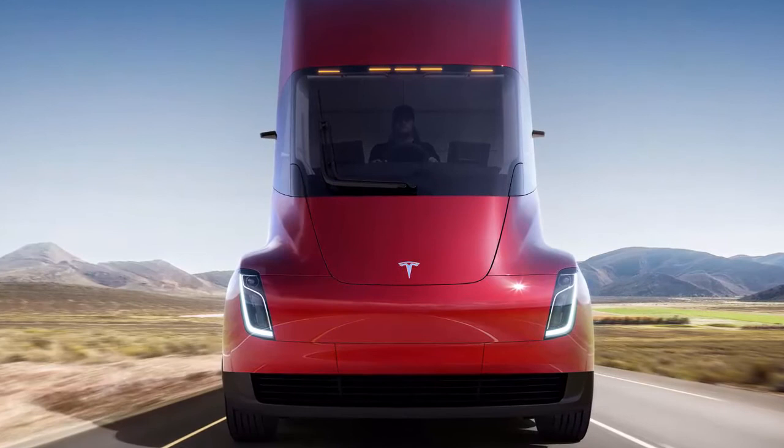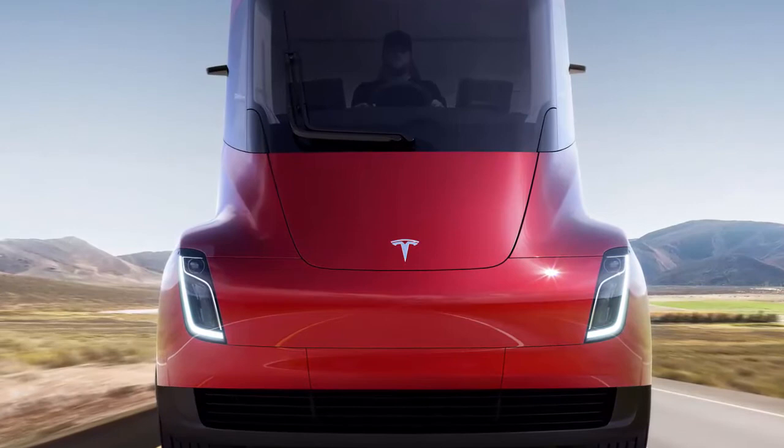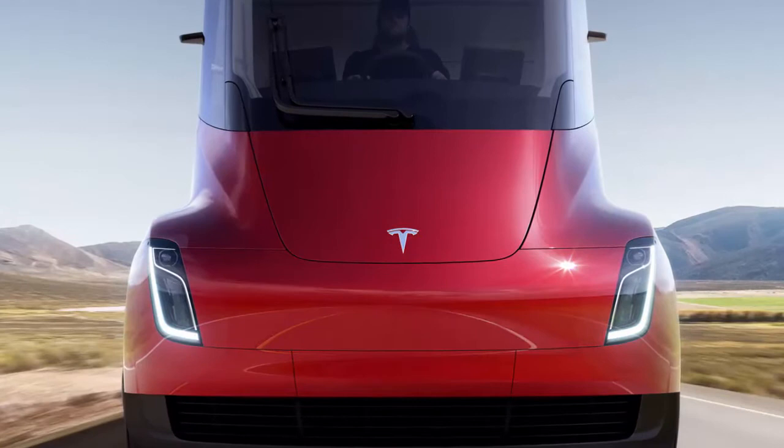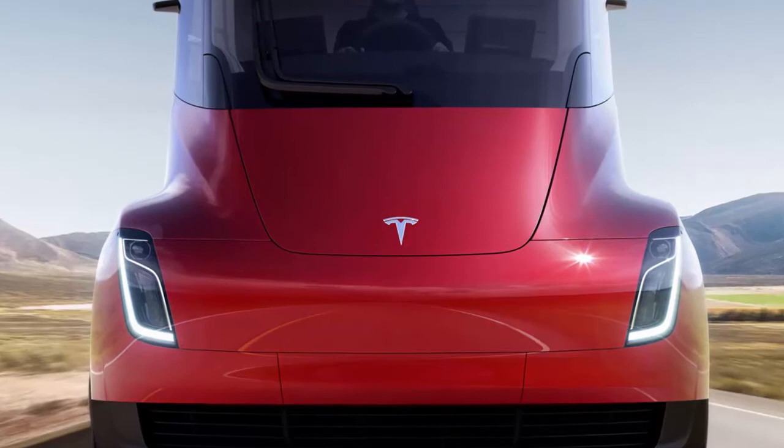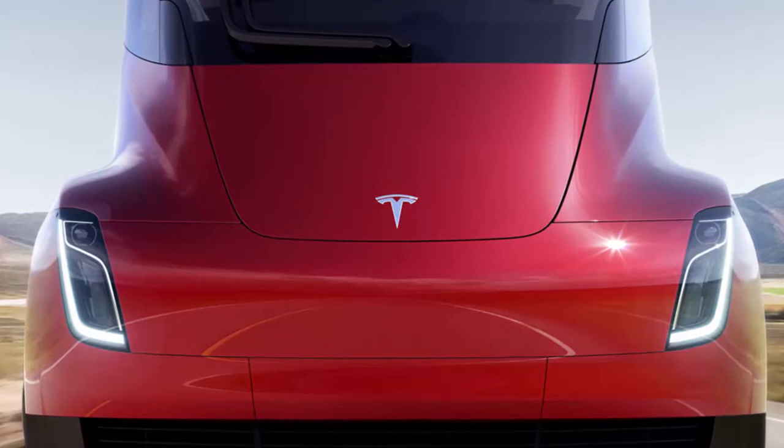Ruan Transportation will be adding five Tesla semi-trucks to its fleet as early as 2019. The Iowa-based transportation company, which provides dedicated contract transportation and supply chain solutions in the United States, has reportedly been working with Tesla throughout the development process of the quad-electric motor semi-truck. The company will be an early adopter of the Tesla Semi, helping the Elon Musk-led electric car company test vehicle prototypes before production begins.